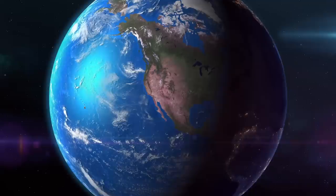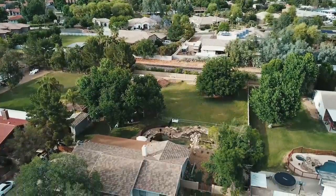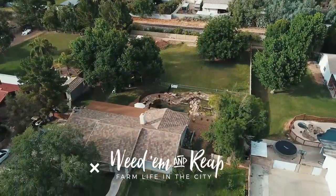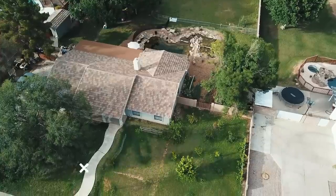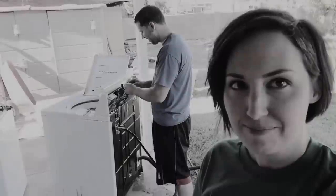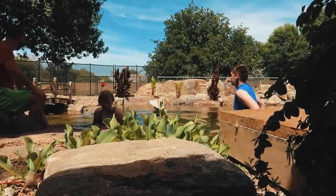We live on a one-acre farm smack dab in the middle of Phoenix, Arizona, and today I'm going to give you a tour of it. Land is kind of hard to find in Arizona, so when we stumbled across a fixer-upper on an acre of land, we snatched it up. We've spent the last 10 years fixing it up, raising animals, growing our own food, and turning it into our own little backyard farm oasis.